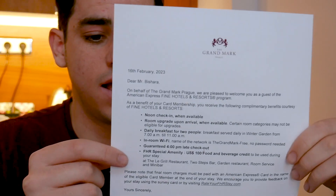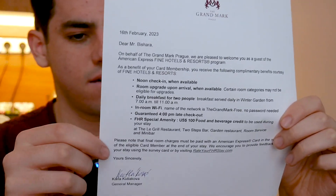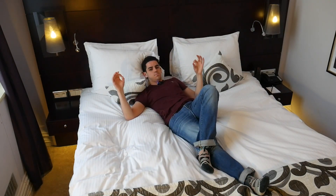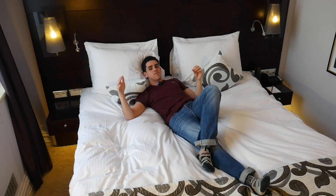You also usually get a $100 or $150 credit to spend at the hotel restaurants or bar. But the other really nice benefit — and kind of the biggest one — is that Amex, if you have the Platinum card, gives you a $200 credit every year for booking through the Fine Hotels and Resorts program.